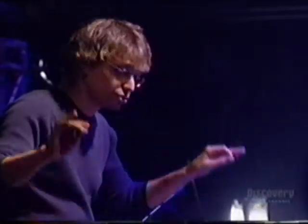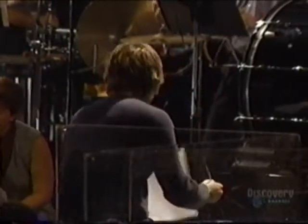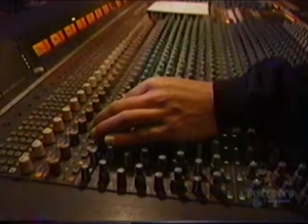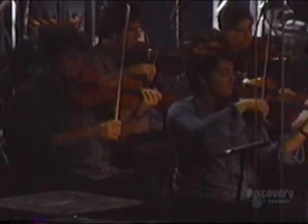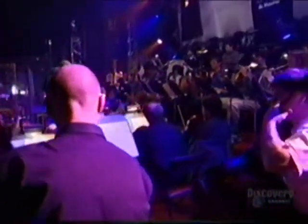The first thing arranger Marc Ouellet does is run through some of the concert's more difficult passages. He addresses any questions the orchestra has, and then it's the sound man's turn to get to know the orchestra. He wants to hear them play section by section, so that he can get a level from each microphone and get a feel for how loudly or softly they're going to play.